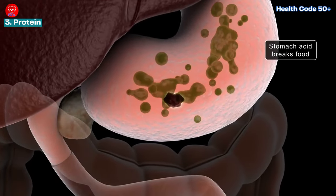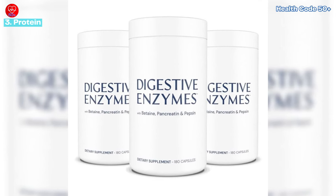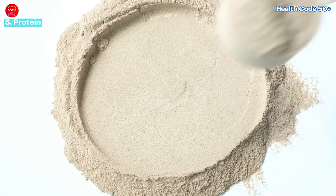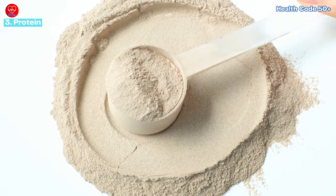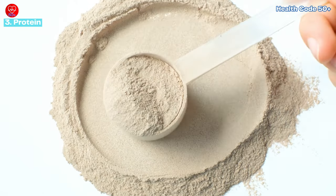Don't forget to chew well to aid digestion, especially as we age. If you have chronic stress, consider digestive enzymes to help your body absorb protein efficiently. High-protein diets have been linked to better skin elasticity and overall appearance.